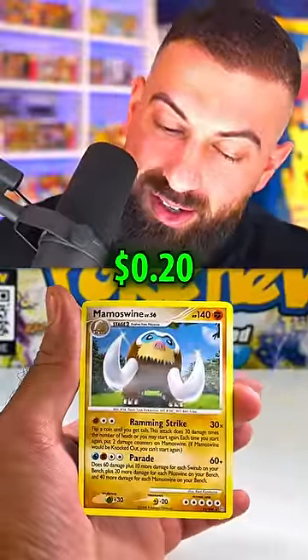$200 for a booster pack? It's got to be worth it. No — it's not worth it! $20!